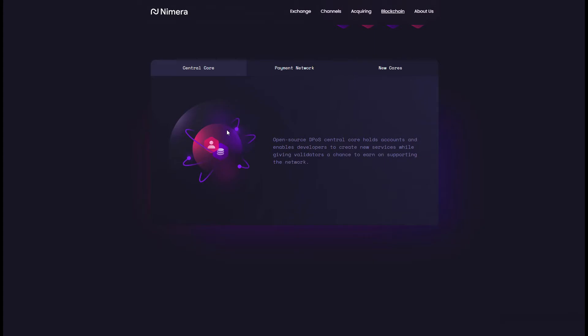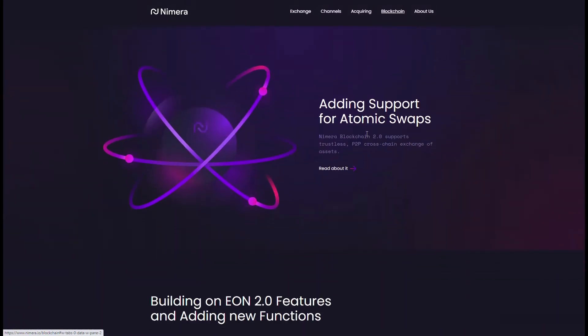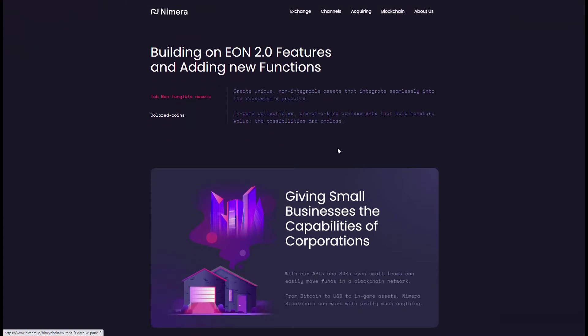They're showing the different cores. You have a central core, which is an open source DPoS central core, and then a private payment network which allows for speed and scalability, with independent observers to make sure all transactions are going through cleanly. Then there are new cores for expansion by independent projects and developers. They've also included atomic swaps — the ability for these blockchains to speak with each other — which is an important inclusion in this new chain for accessing outside networks.